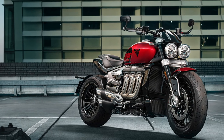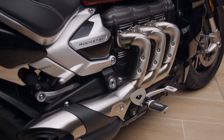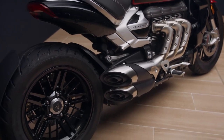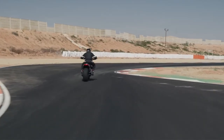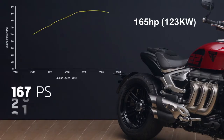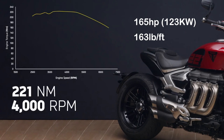The Rocket 3 R and GT 221 Special Editions have been launched to celebrate the outstanding performance figures of the Rocket 3. As you may know, the Rocket 3 has the biggest capacity production engine of any motorbike available today at 2,458cc. It produces 165 horsepower at 6,000 rpm and an enormous 163 lb-ft of torque at 4,000 rpm. That 163 lb-ft converts to 221 Newton metres — hence the name of this Special Edition, celebrating the Rocket 3 as the unrivalled production world champion when it comes to torque.